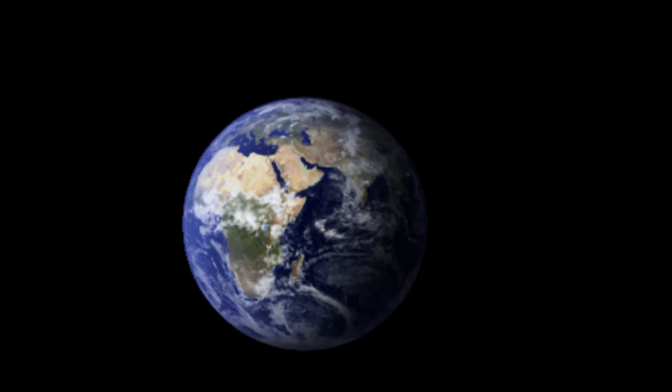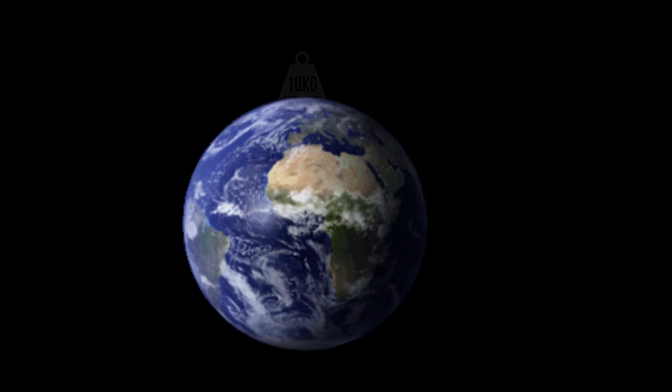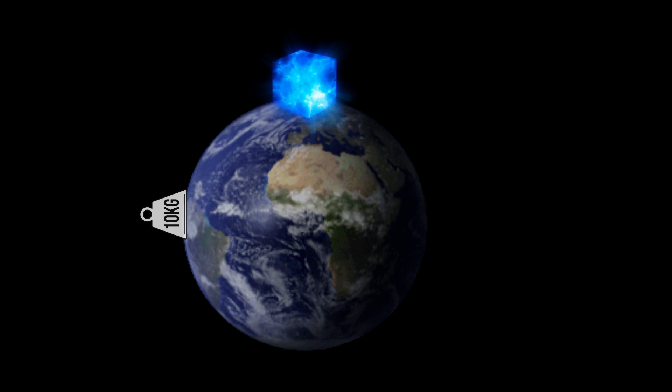Hello again. Today we will look at the mainstream physics explanation on why a mass on the north or south pole will weigh less at the equator. Then we will turn that physics explanation into kryptonite physics.